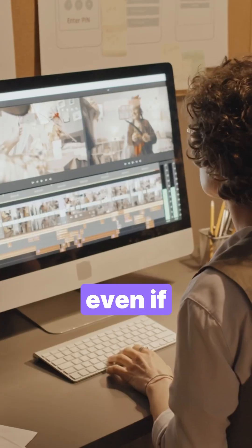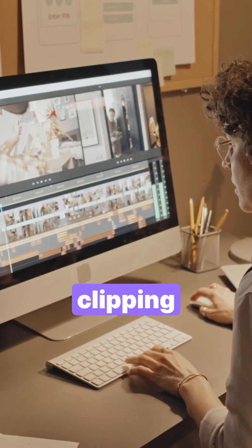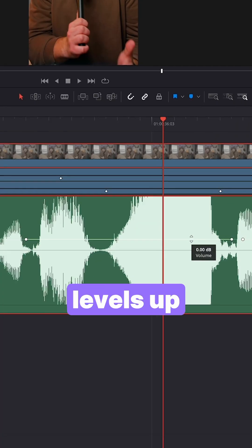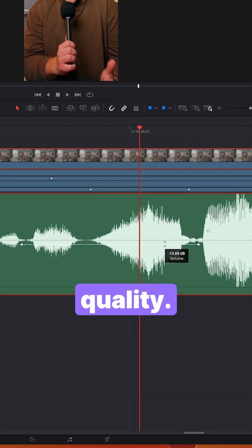So after I set my audio gain levels, even if my entire recording was clipping or too quiet, I can go into my editing software and adjust the levels up or down without sacrificing audio quality.